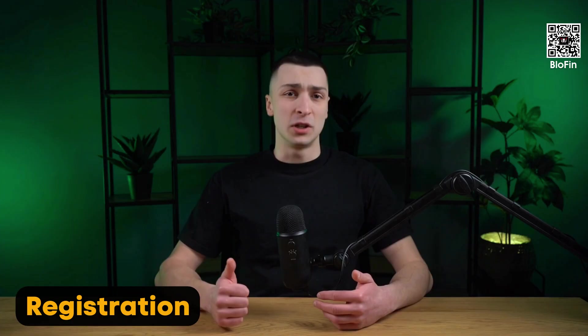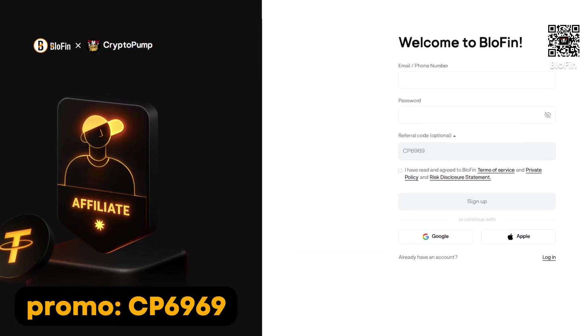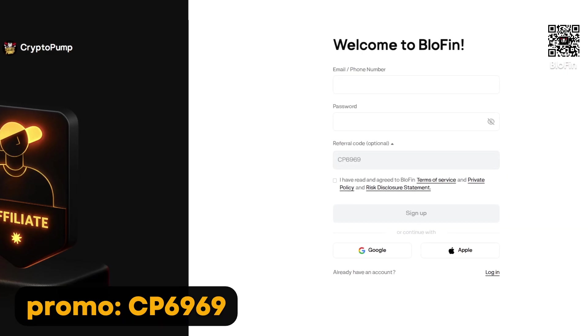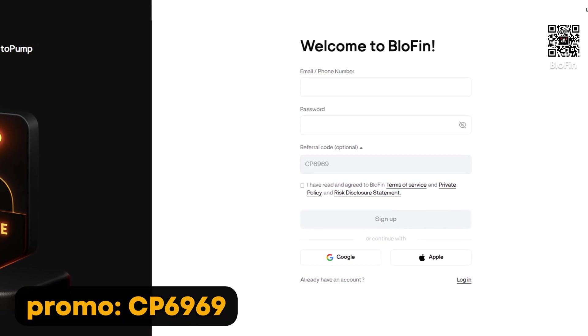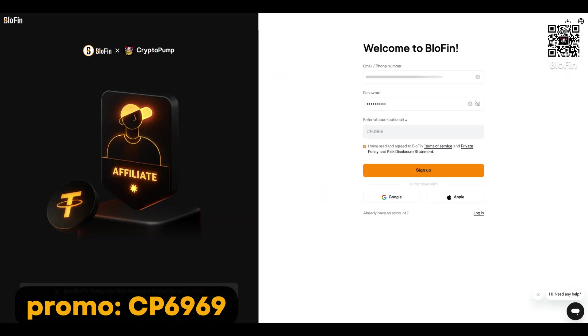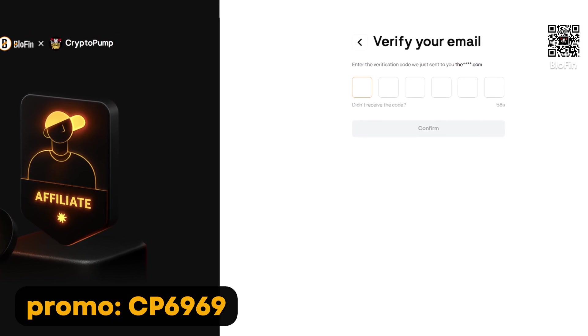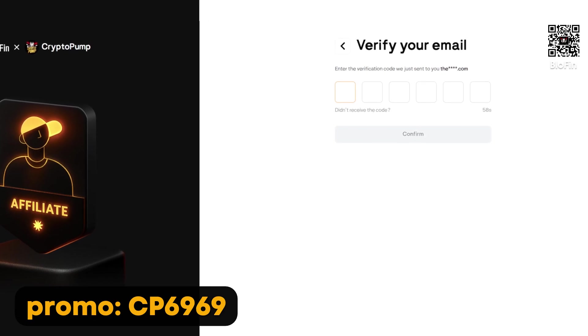Here's a step-by-step guide to registration. Once you follow the link in the description, you'll land on Bluffin's official website. Enter your email, create a secure password, and don't forget to apply the promo code CP6969. Confirm that you agree to the terms and conditions and click the button to create your account. Now check your inbox — you'll receive an email with a verification code. Enter that code on the site and your account will be activated.